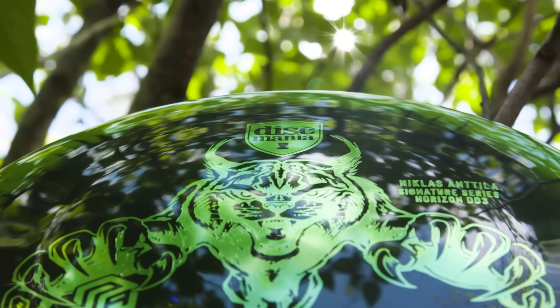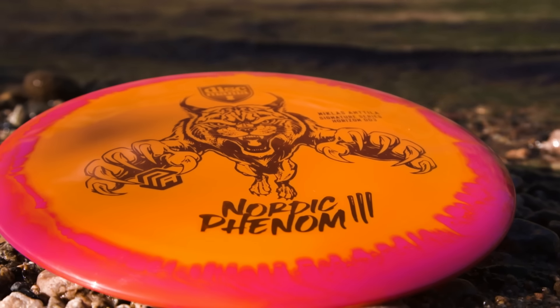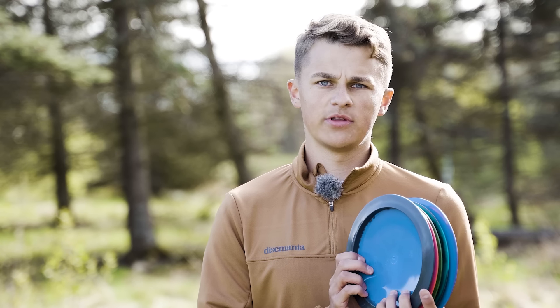Remember to pick up your own Nordic Phenom 3. By getting one, you help me on tour and unlock new distance potential in your game.